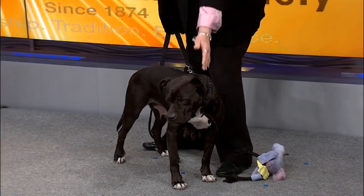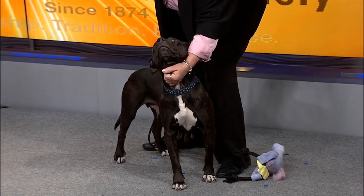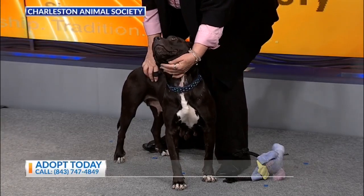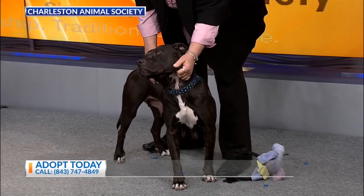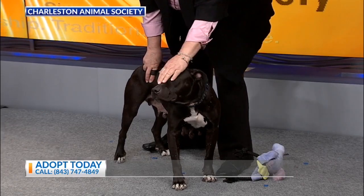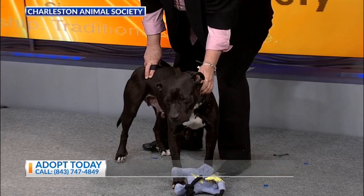This is Harlow, and she is a beautiful Staffordshire Terrier blend, and she is available for adoption. You can see she's had lots of puppies over her years, but now she's in retirement and ready to just hang out on the couch with you. Just a love bug. She loves her toys as well. She's been playing in the back with her toy.